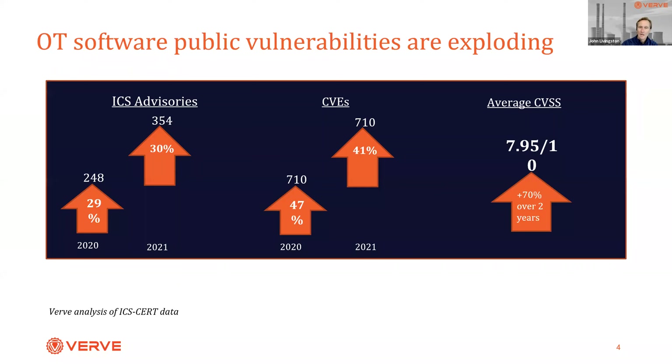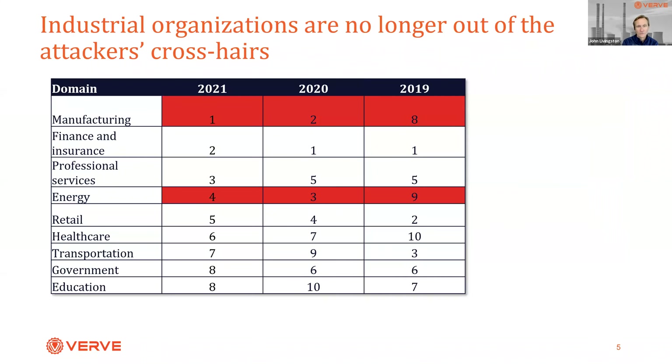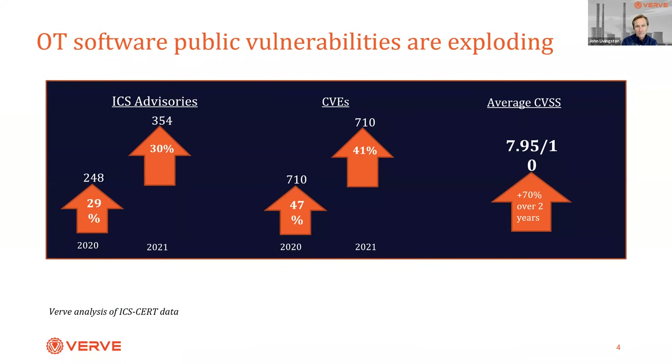Why is patching even relevant in OT? We have firewalls in place in many cases, air-gapped environments. The reality is that the number of vulnerabilities on OT systems has grown dramatically. Data from 2020 and 2021 shows that ICS advisories — those from ICS-CERT — are growing at roughly 30% per annum. Even more stunning: each advisory includes on average roughly two vulnerabilities, so the number of CVEs is increasing by roughly 45% compounded over the past couple of years.